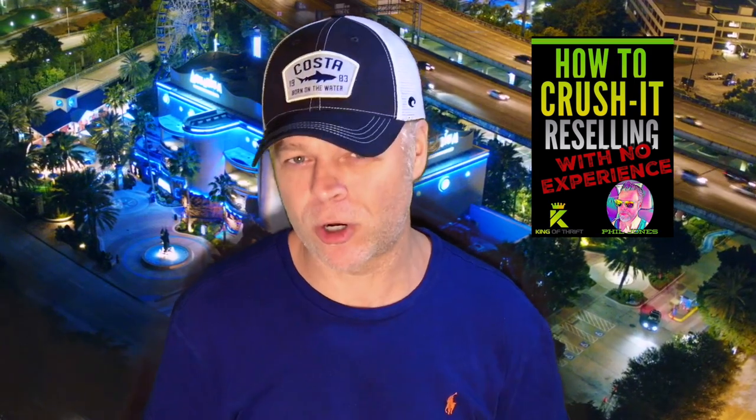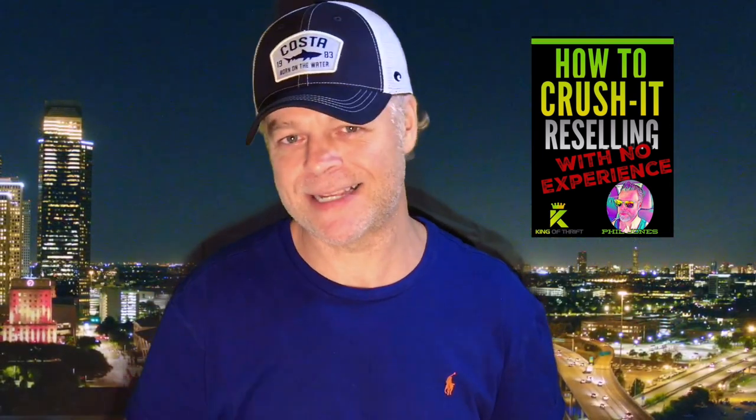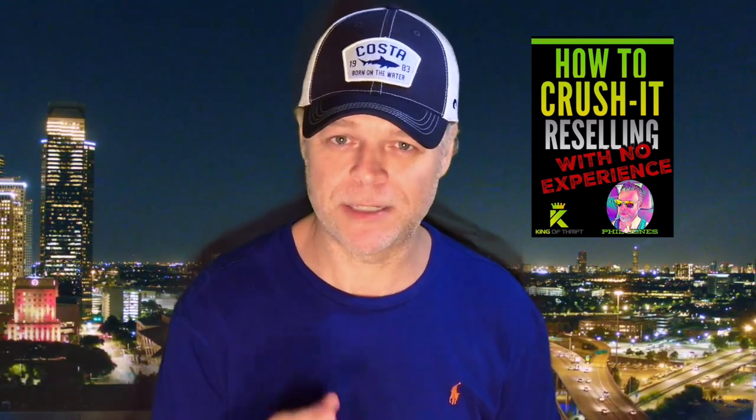Hopefully this video helped you out. If it did, give it a big thumbs up and make sure you subscribe right now. Click in the description section and follow so you don't miss special discounted access to my book — it took me 25 years to learn what I packed into it. You can also be entered to win a free copy. Like this video, sign up, and I'll see you in the next one. Get on out there!